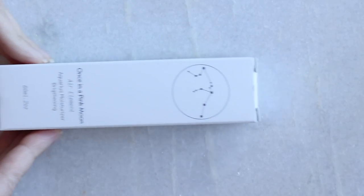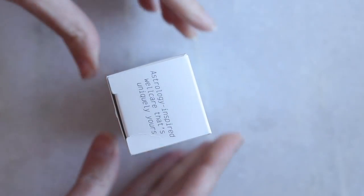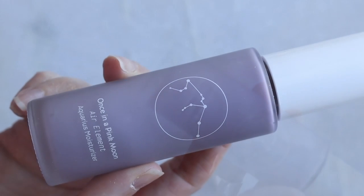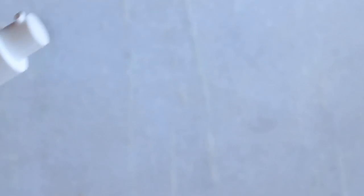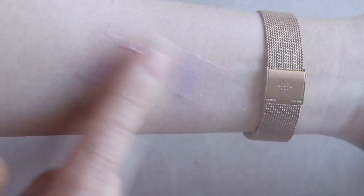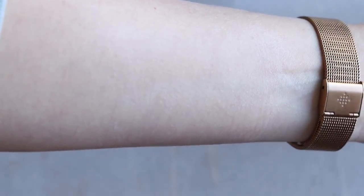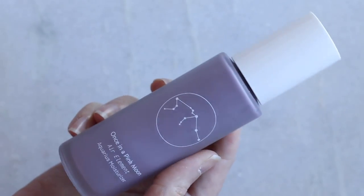Very excited to say this — I had the founder on my podcast and she's lovely. This is the Once in a Pink Moon Air Element Aquarius Moisturizer from a brand called Pink Moon. There's an incredible backstory that I'll link to in the description. This moisturizer has no scent and is really great for sensitive skin. I've been putting it on every single day because it's lightweight yet very effective. It's hot and humid, it doesn't leave a sticky aftermath, my hair won't stick to my face, and it works well with every product I put on top.